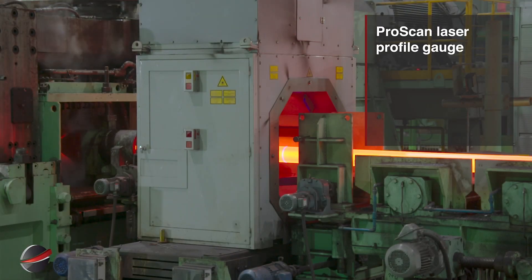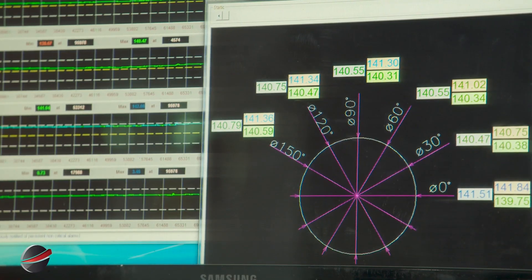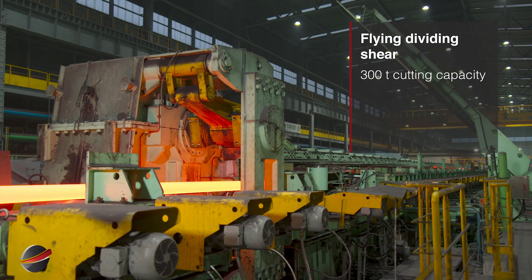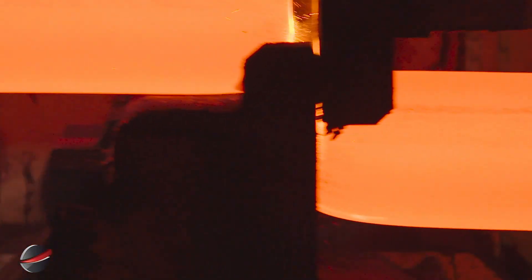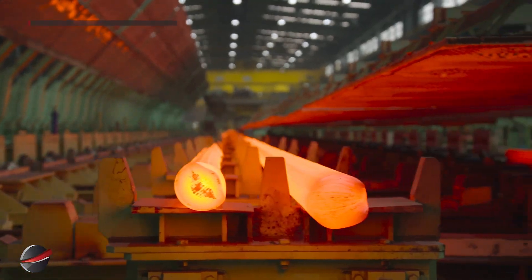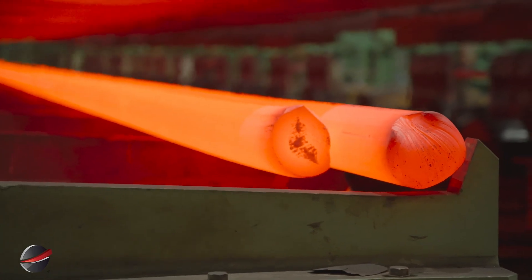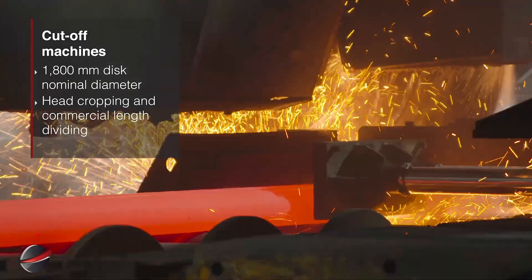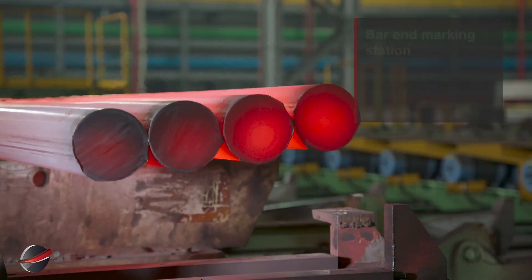The ProScan laser profile gauge precisely measures bar dimensions, detecting deviations to ensure accurate sizing and high-quality standards. The flying dividing shear, with a 300-ton cutting capacity, slices bars to precise lengths while in motion for efficiency. The exit roller table guides bars out of the mill, while layer forming organizes them for cooling and subsequent handling. Cut-off machines use 1,800-millimeter discs for head cropping and dividing bars into commercial lengths, ensuring precise and efficient cutting.